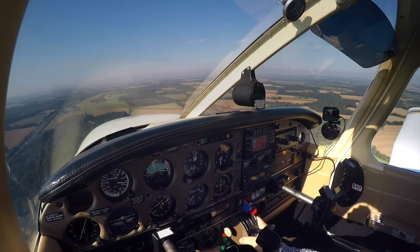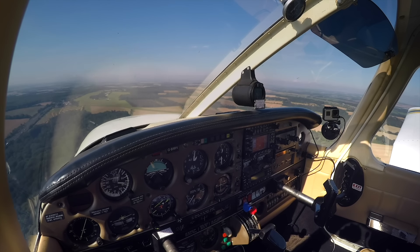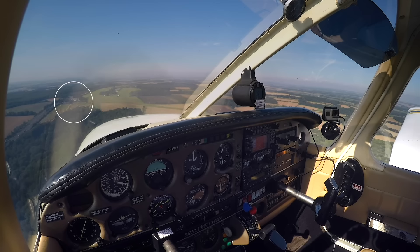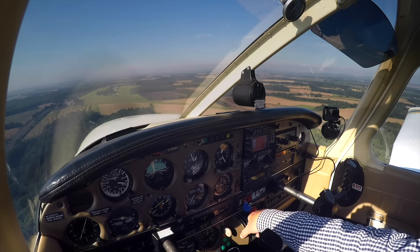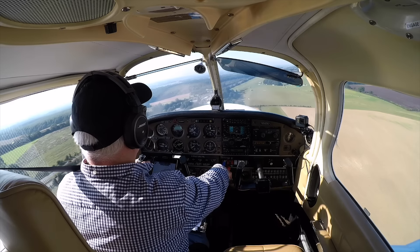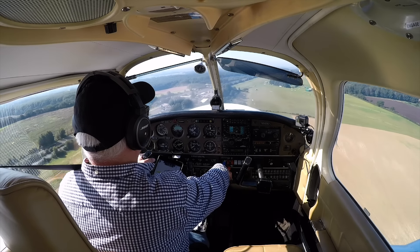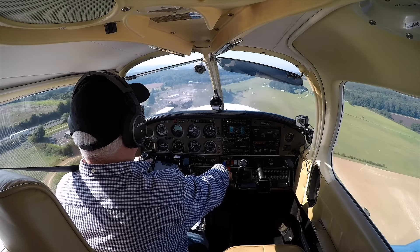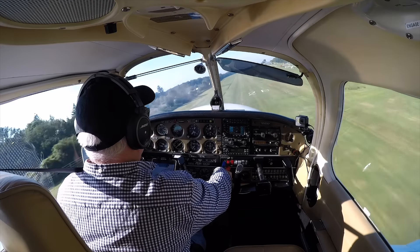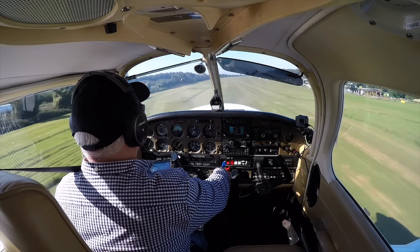Here is my arrival onto runway 26 some months ago. You can see the petrol station that you have to avoid here, and the tall trees on the offset final approach. If you look carefully, you can see the white arrow pointing out the correct approach path. So long as you manage your speed and make a correction to line up onto the runway on short final, there's plenty of runway remaining.